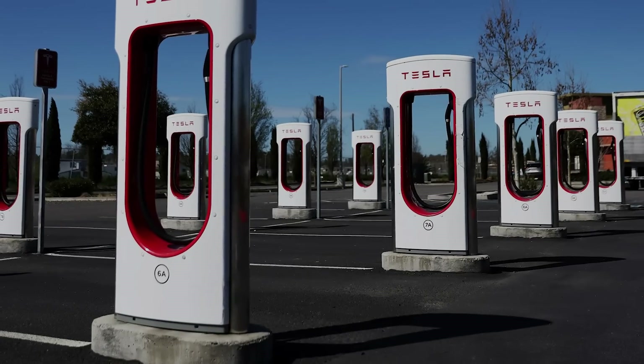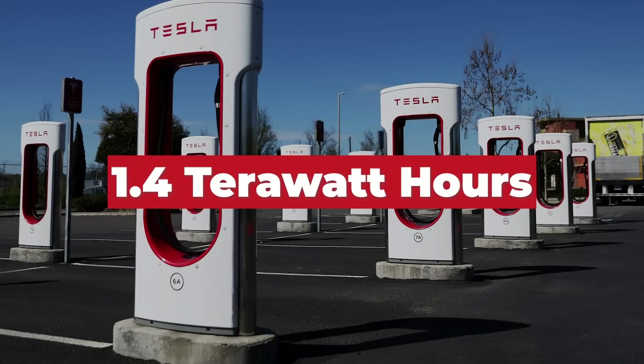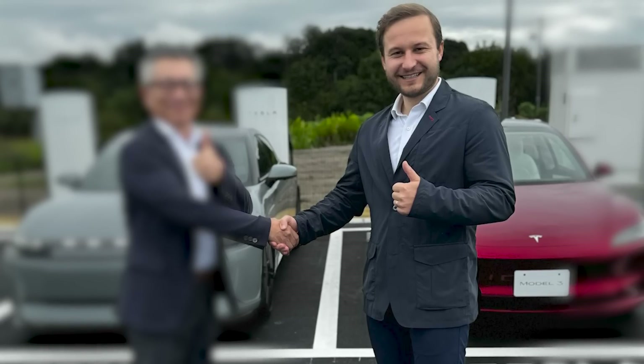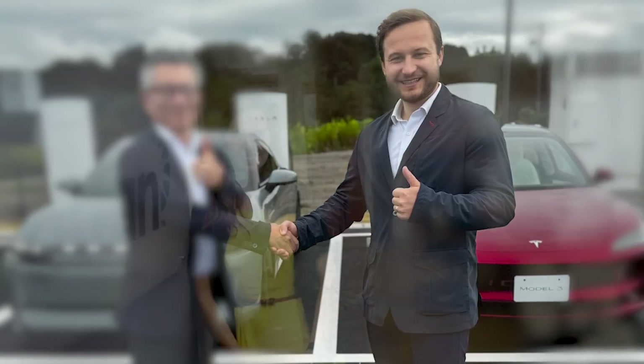In that same quarter, the supercharger network delivered 1.4 terawatt hours of total energy, growing 27% year over year. Max DeZeger, one of the key executives in the supercharging team, who was among those laid off and then rehired soon after, also appears to be the individual to have taken over the leadership position previously held by Rebecca Tinucci.